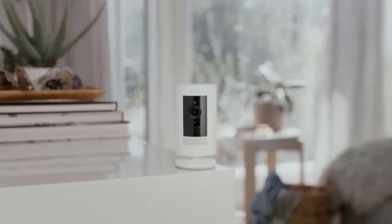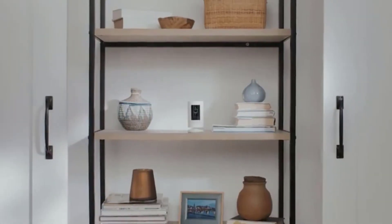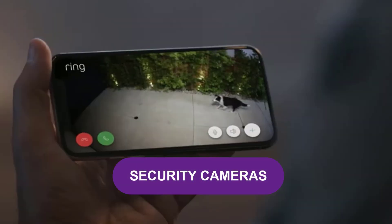Are you looking for the best security cameras? In this video, we will break down the top four security cameras on the market.